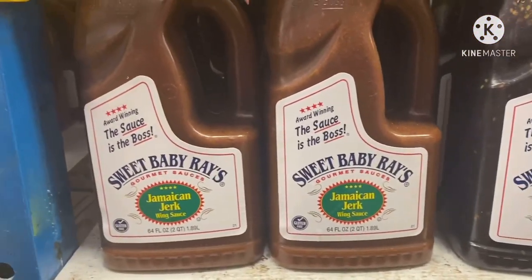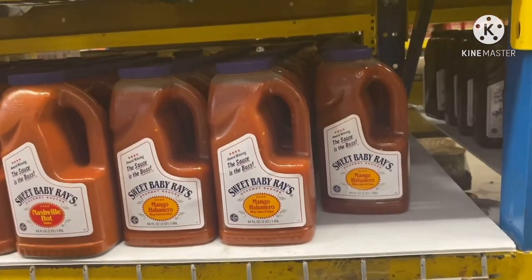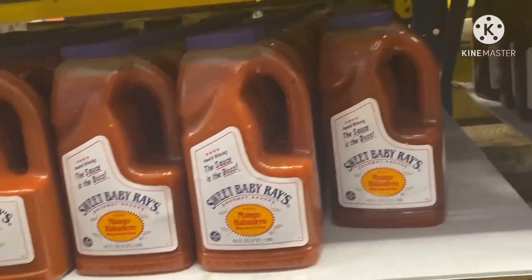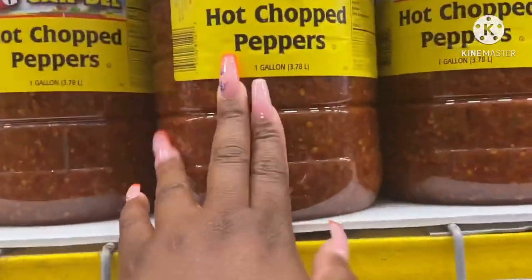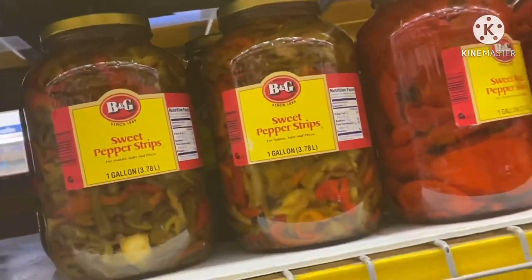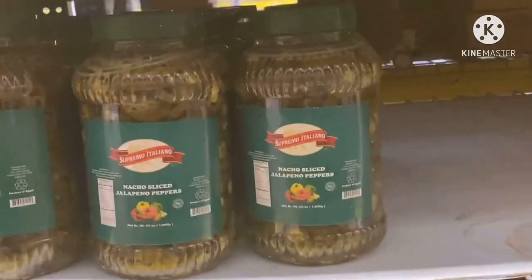Sweet teriyaki, Jamaican jerk, mango habanero — oh that's good! I love these banana peppers on soups. Banana peppers — I love banana peppers in salads too. Jalapeños. Y'all they really have everything in here.